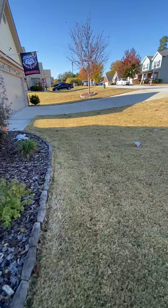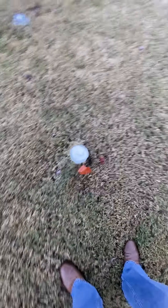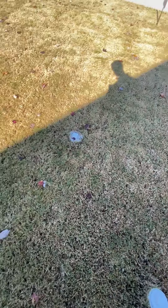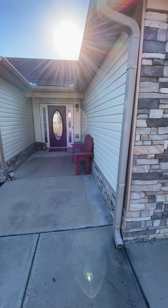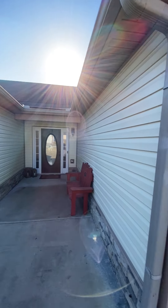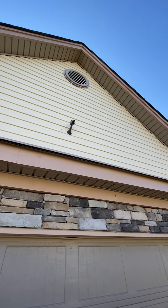This is a termite system called Centricon. These are your clean-outs for your sewage — so if you have backup problems in the sewage, they come out here and fix it. Got gutters going to this side of the house. You got stacked stone here, and they've got a camera.